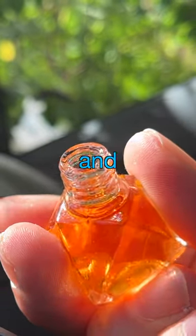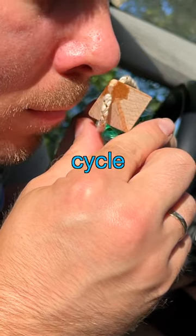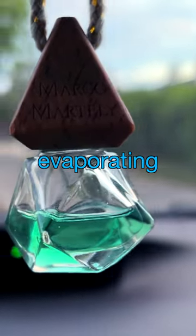The product contains a mixture of the fragrance and another substance that ensures evaporation throughout the usage cycle. During this time, the triangle-shaped wooden cap sucks up the mixture and helps deliver the fragrance by continuously evaporating it.